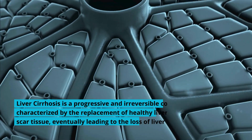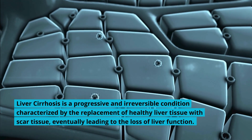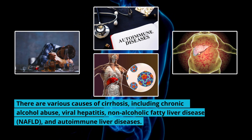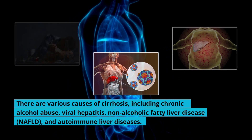Liver cirrhosis is a progressive and irreversible condition characterized by the replacement of healthy liver tissue with scar tissue, eventually leading to the loss of liver function. There are various causes of cirrhosis, including chronic alcohol abuse, viral hepatitis, non-alcoholic fatty liver disease (NAFLD), and autoimmune liver diseases.